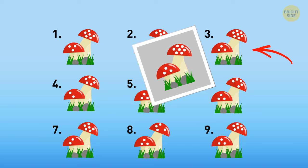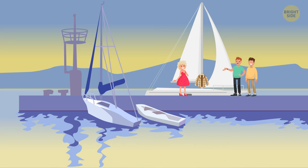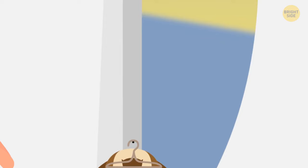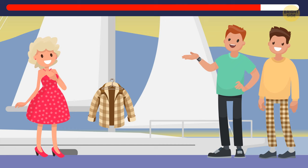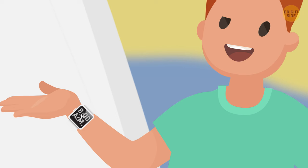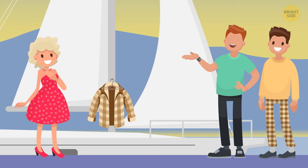George and Henry met a gorgeous singer, Tara. Both men fell in love at first sight and invited her on a yacht. When all three arrived at the pier, each guy claimed to be a millionaire and owner of the yacht. Help Tara find out which one is lying. Look closely at the yacht — there's a plaid jacket that matches Henry's pants perfectly. George's watch is cracked and shows 8 a.m. although it's evening time. It's unlikely that a millionaire would wear a broken watch.